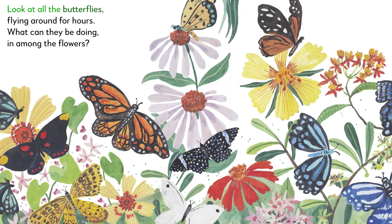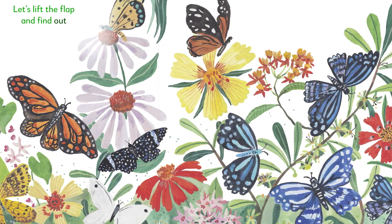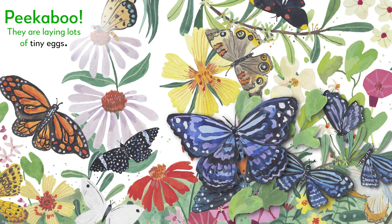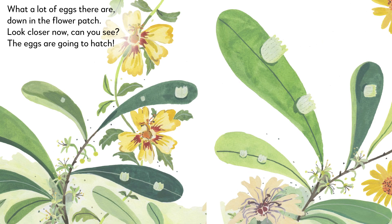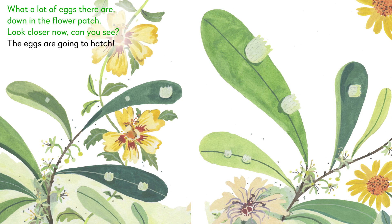Look at all the butterflies flying around for hours. What can they be doing in among the flowers? Let's lift the flap and find out. Peek-a-boo! They are laying lots of tiny eggs. What a lot of eggs there are down in the flower patch. Look closer now — can you see? The eggs are going to hatch.